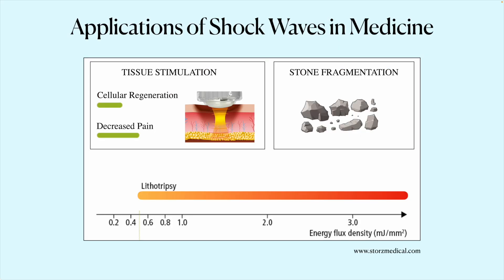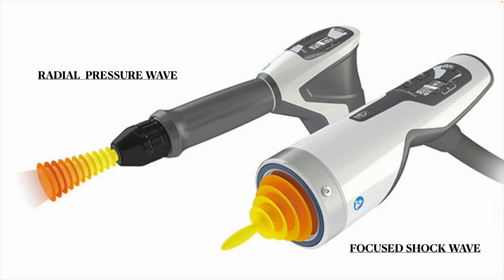Shockwave covers a range of intensity levels. The energy at higher levels is used for fragmenting kidney stones, also known as lithotripsy, but at lower levels it can stimulate cellular regeneration and decrease tissue pain. The radial pressure wave device, commonly seen in physical therapy or chiropractic clinics, penetrates approximately one inch into the body. The focused shockwave device on the right is higher energy and can transmit two to three inches deep, useful for deeper tissues such as the hip or lower back.